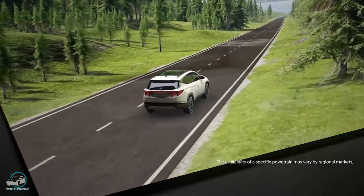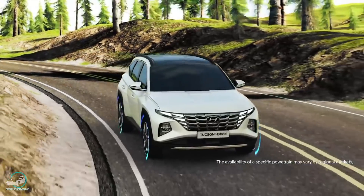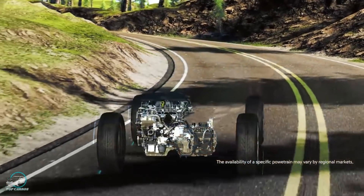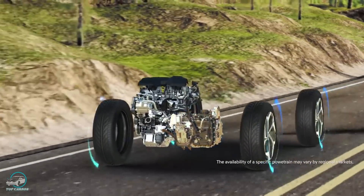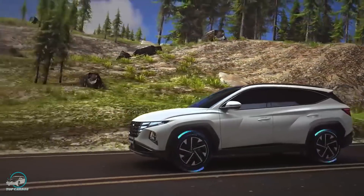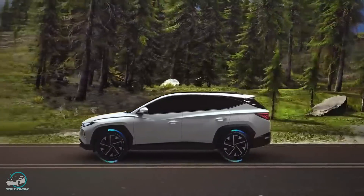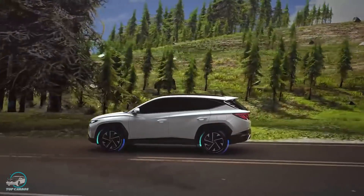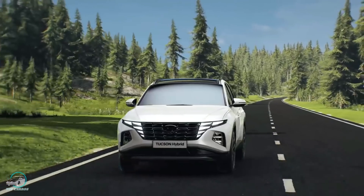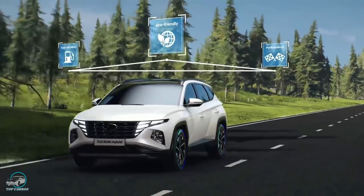A gama começa com um motor 1.6 turbo TGDI de 150 cv ou 180 cv e 27 kgf de torque, que pode trabalhar em conjunto com um sistema híbrido leve de 48 volts como opcional, com tração integral na versão mais potente. A transmissão pode ser manual de seis marchas ou automatizada de dupla embreagem de sete velocidades. Logo acima vem um motor 2.0 diesel de 186 cv e 42,5 kgf de torque, com tração integral opcional e transmissão automática de oito velocidades. Existe ainda uma variante diesel mais básica com motor 1.6 de 136 cv.